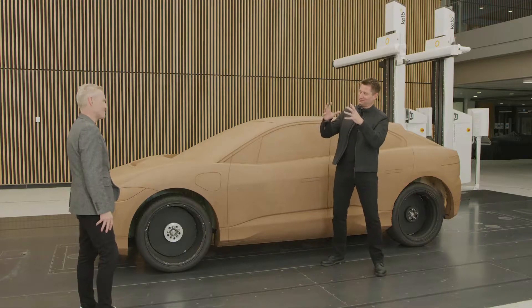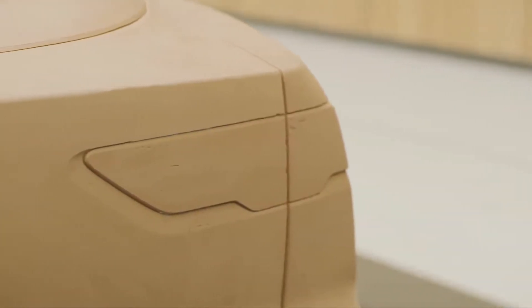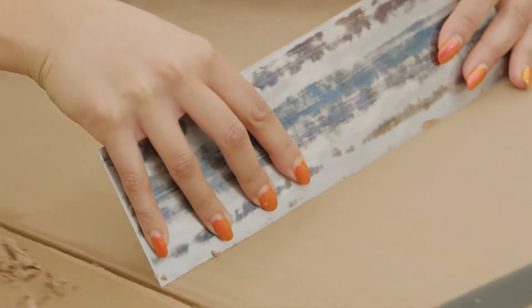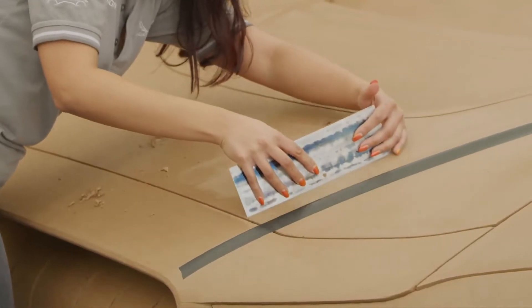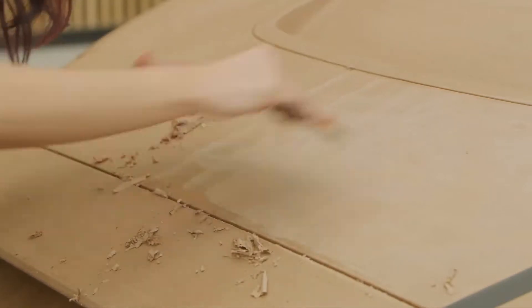I'm amazed by the process — the combination of high-end technology but also having hands-on sculptors to create these amazing forms. It really is craftsmanship on every level. Absolutely — that is one of the nicest parts of the job, working with this great team to produce models like this, because they really are artists in a way.